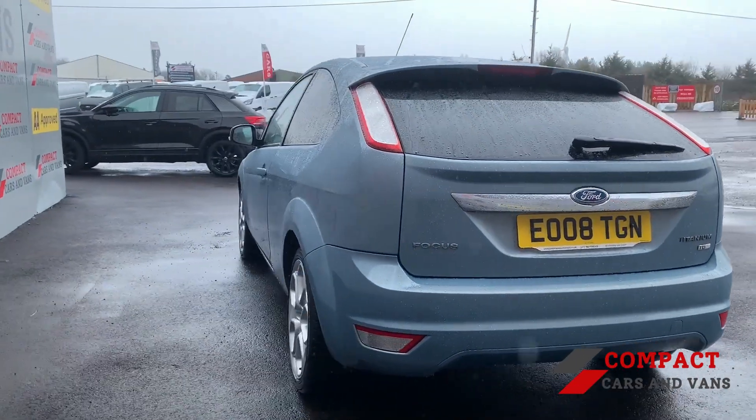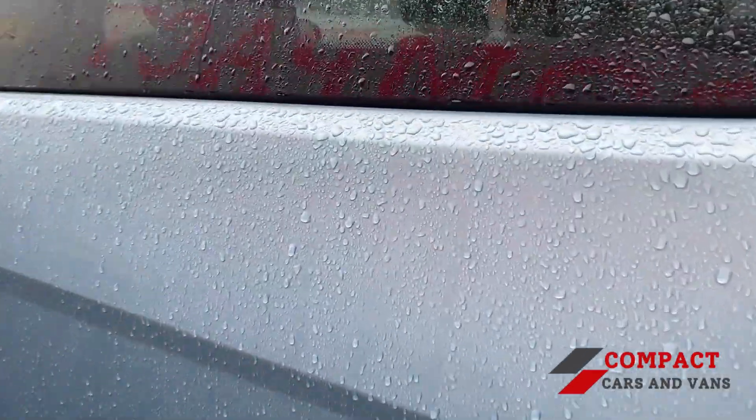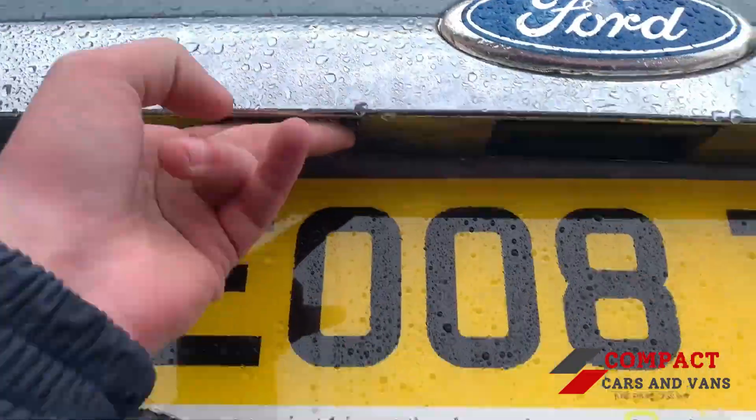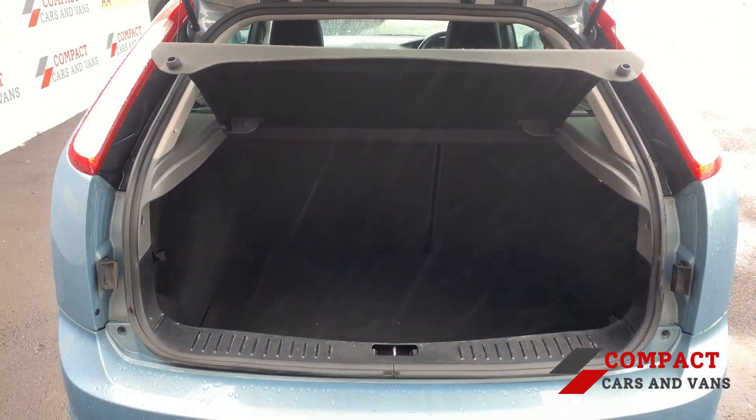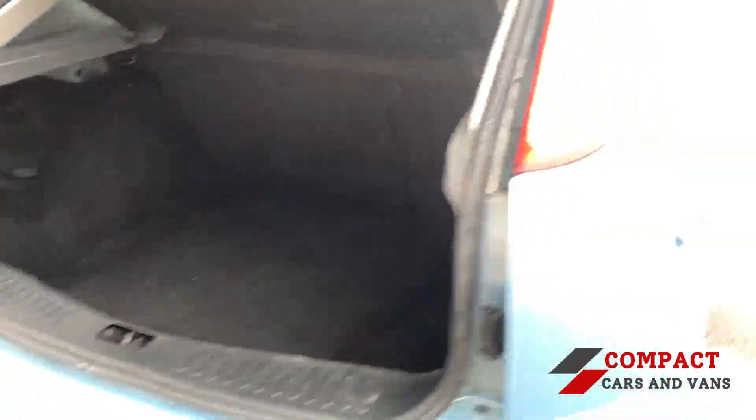The car is finished off beautifully with its chrome styling pack alongside its sport 16-inch alloys. Even being a hatchback, you still have plenty of room for all daily utility, as you can see from the boot space — you'll have plenty of room.